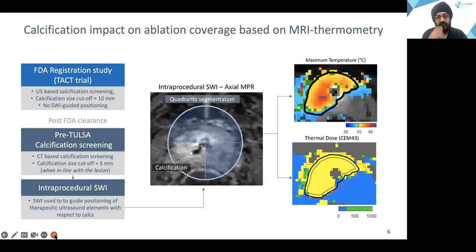We studied the impact of ablation coverage based on thermometry. We divided the prostate into quadrants with calcifications and quadrants without, and studied the maximum temperature and thermal dose deposited in those quadrants. We used two cohorts: one was a post-FDA clearance cohort using CT-based screening with a calcification size cutoff of 3 mm, where intra-procedural SWI was used to guide positioning of therapeutic elements. We also compared data from the FDA registration study, in which the calcification cutoff size was significantly higher, ultrasound-based calcification screening was used, and no SWI-guided positioning was done.